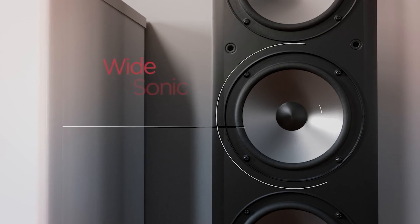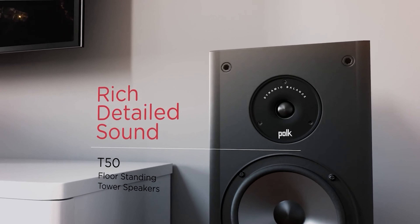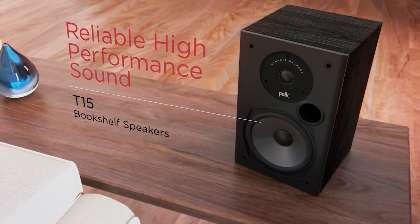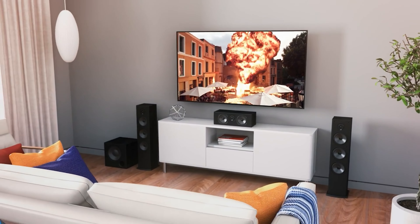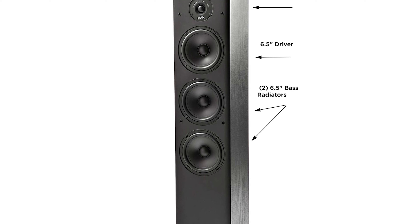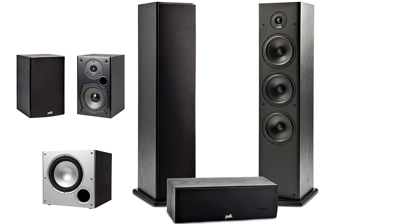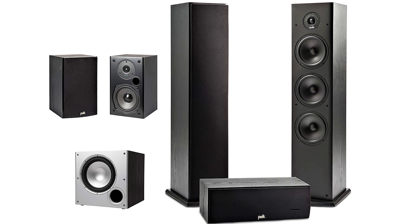These speakers use the company's proprietary Dynamic Balance technology, which minimizes distortion and gives you wider dispersion, leading to wider and more accurate sound. All the speakers are black with black tweeters and cones, letting them fit in almost anywhere — meaning you don't have to worry about whether they match your décor. This is a 5.1 channel speaker system, so you'll need an AV receiver like the Denon AVR-S540BT. That said, if you already have a receiver with a higher channel count, you can always add another pair of bookshelf speakers to upgrade to a 7.1 channel setup.